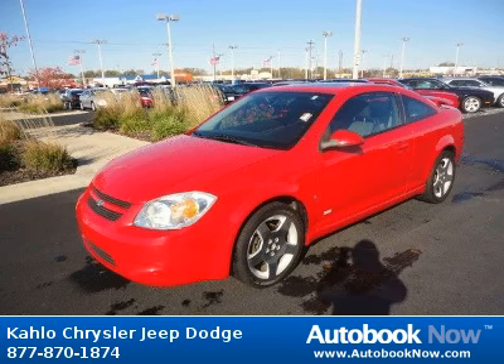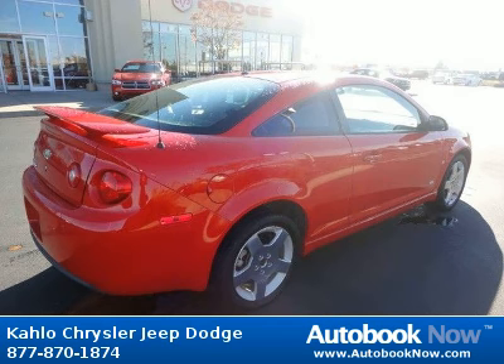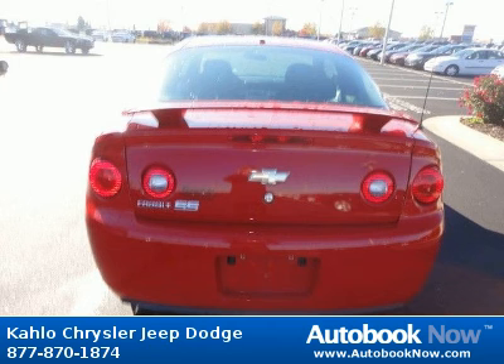This Cobalt has a beautiful red color and it has 71,000 miles on it. Features include door handles, body color, glass, solar ray light tinted daytime running lamps and much more.